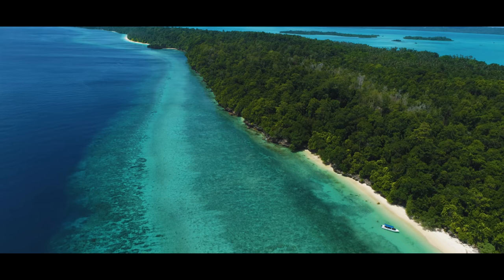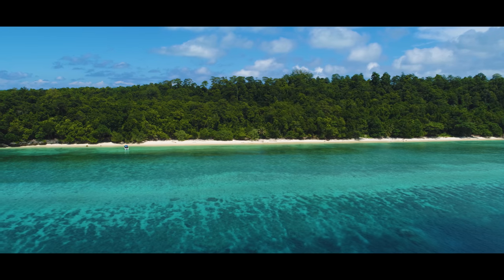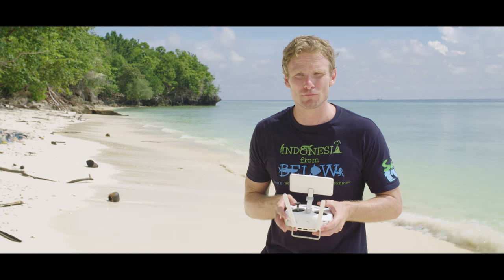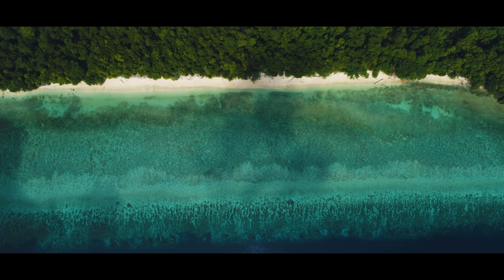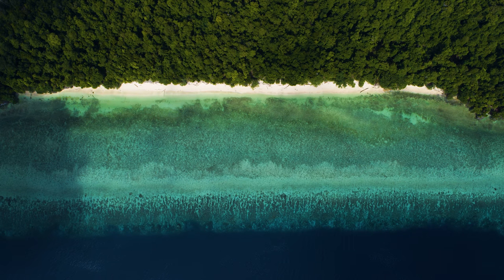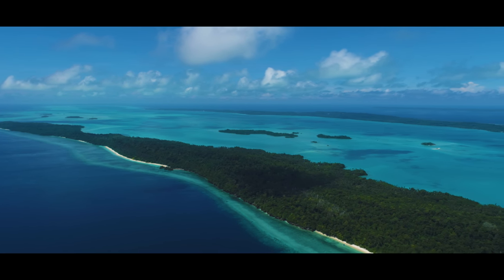From an aerial perspective, it is possible to take in the full beauty of this slice of paradise. Whilst I'm currently flying a few hundred meters above the island, let's not forget that all of the same rules of photography still apply. Look for patterns from above and don't forget the rule of thirds. Including the horizon line in your shot gives the image a sense of scale and reference.